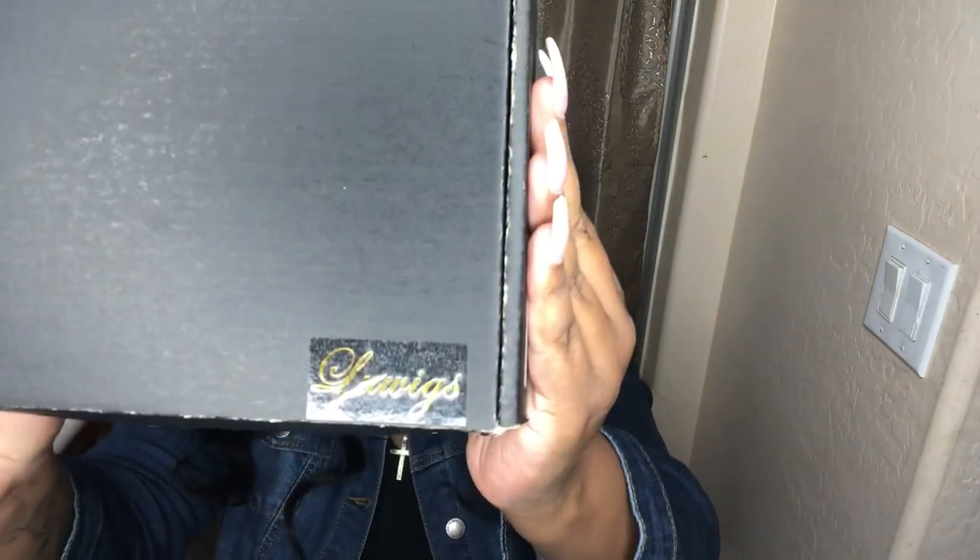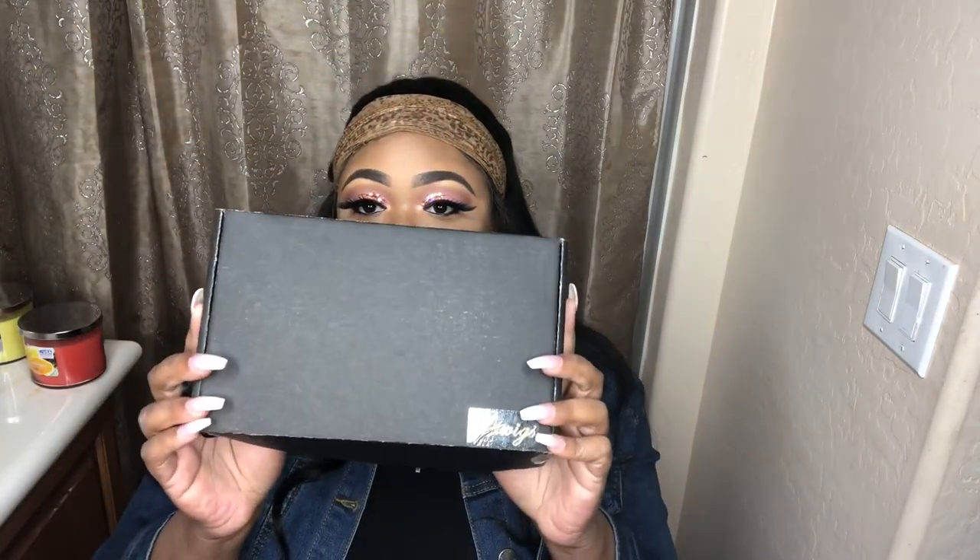Okay, let me stop playing. So let's go ahead and open this package. I'm excited. It says Blue Wigs — I don't know if you can see that — Blue Wigs. Comes in a little black box.